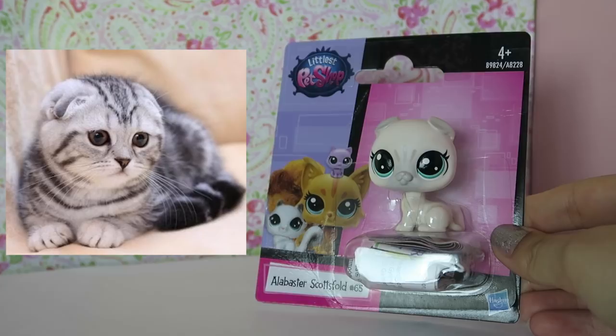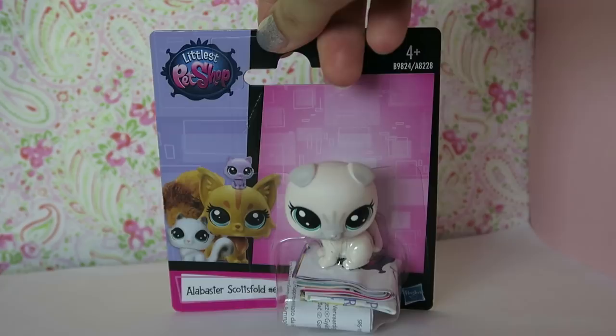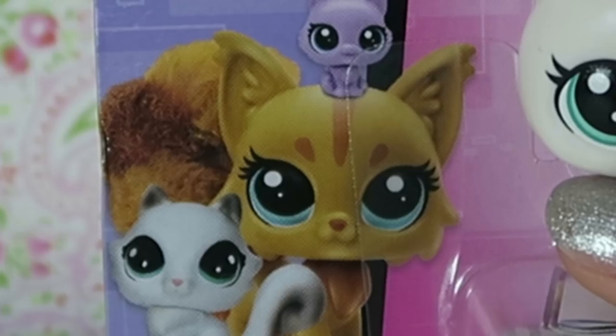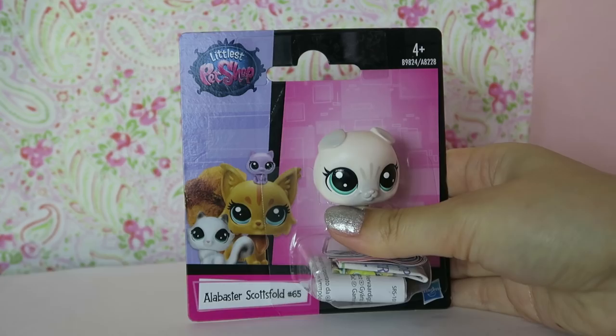Before we open her up, let's take a close look at her packaging. They have changed up the packaging for the new wave of LPS - they've changed everything for this year. On the front there are some square designs in pink and purple. On the left there is a cat with a fluffy tail, a small blind bag cat, and then a regular cat. It kind of shows the different LPS that they make.